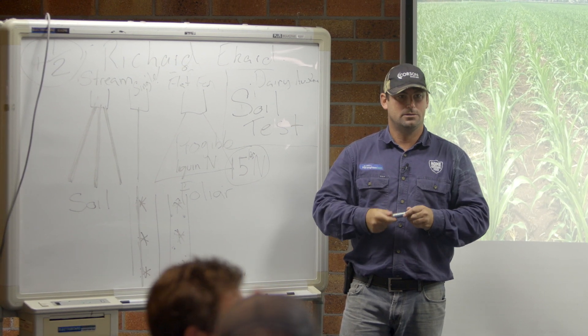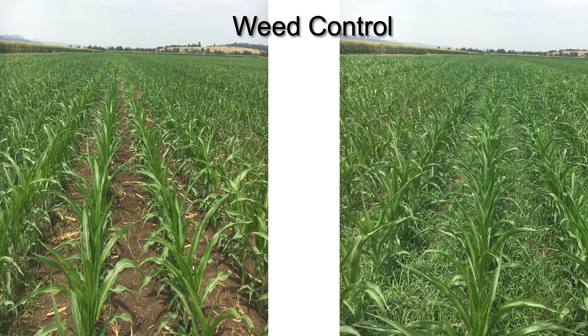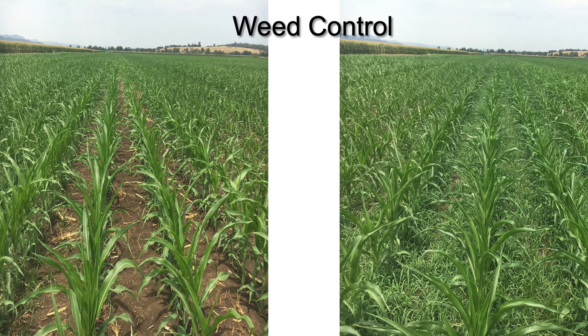I've thrown up a photo on weed control - that's what happens when you leave the section control switch off on one boom spray section. You can literally see the boom spray width - one strip that's clean and one that's not. This is corn with a pre-emergent. If there's room to use pre-emergent with crops like wheat, there are some great products that will literally just leave you with wheat and nothing else. If you're trying to clean up a paddock or it's a dryland paddock, talk to your agronomist - there are options.